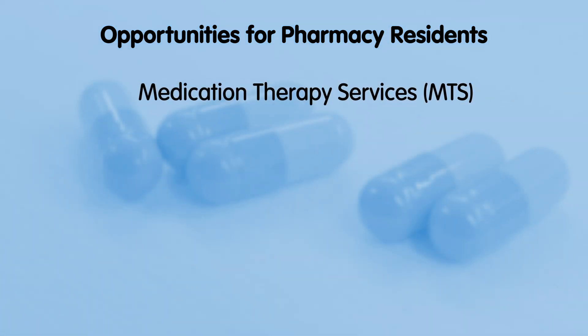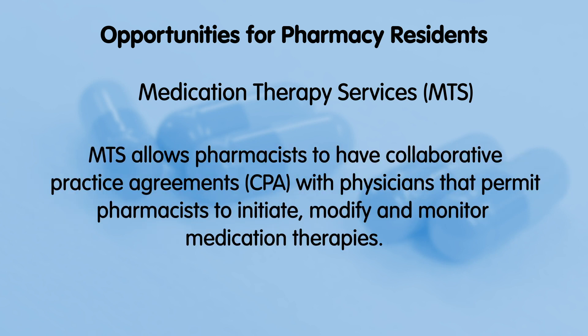Many of our ambulatory pharmacists have an additional certification called medication therapy services. Having MTS certification allows pharmacists to have collaborative practice agreements with physicians that permit pharmacists to initiate, modify, and monitor medication therapies in their respective areas of practice.